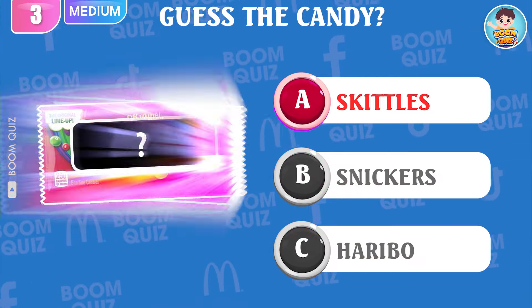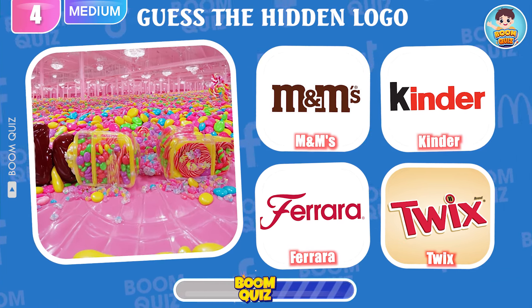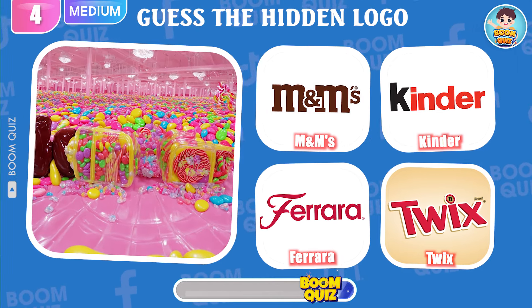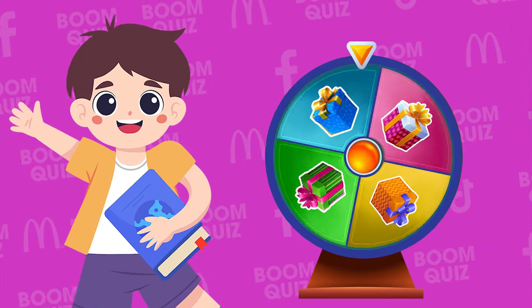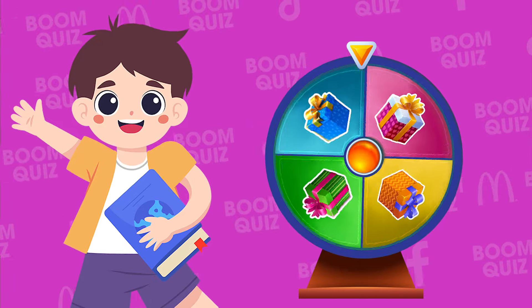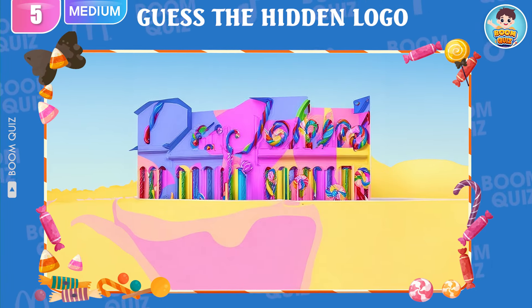Comment below and guess how many people have the same answer as you. Round 4 — do you know this logo? Round 5 — it's Kinder! Here is the lucky spin to choose your gift today. You're lucky — please comment below with a number, and we will give a special gift to the person with the lucky number. Round 5 — do you know what logo this is?